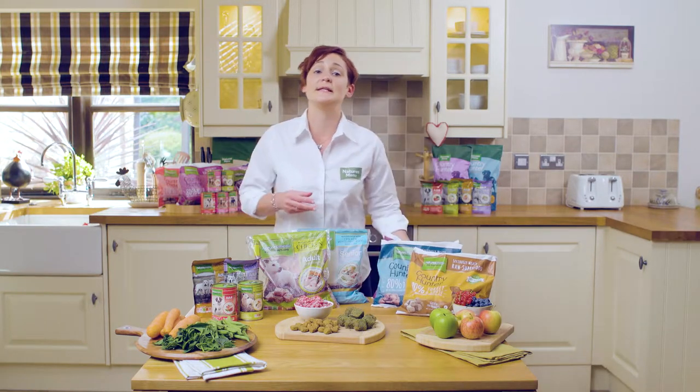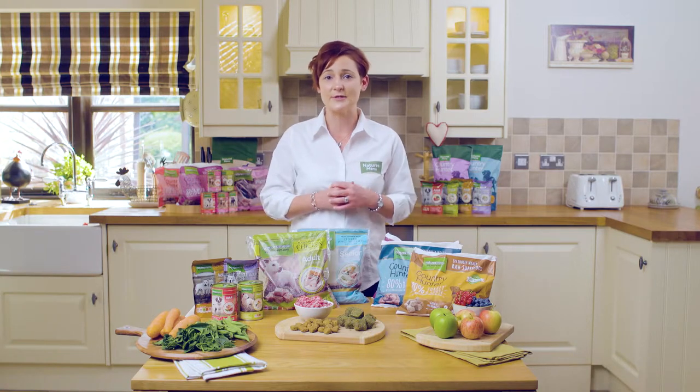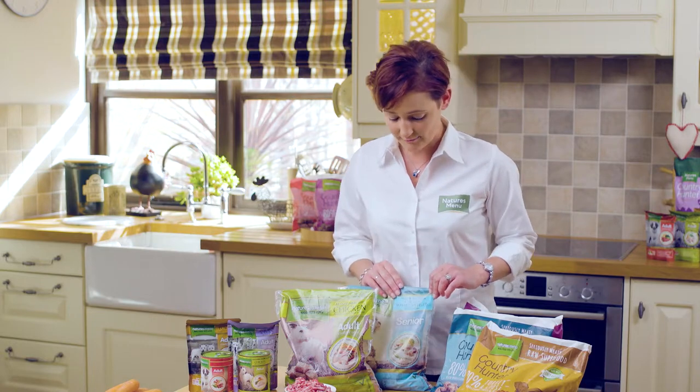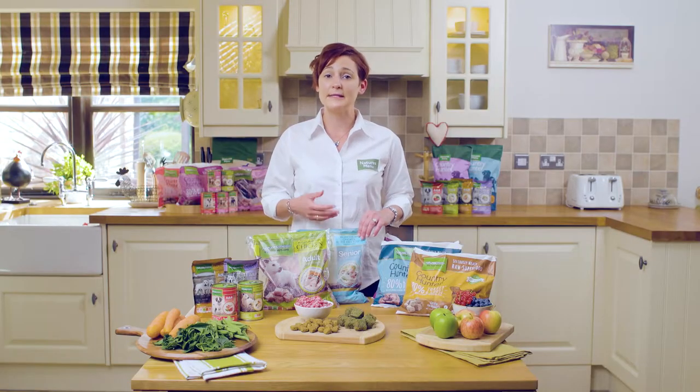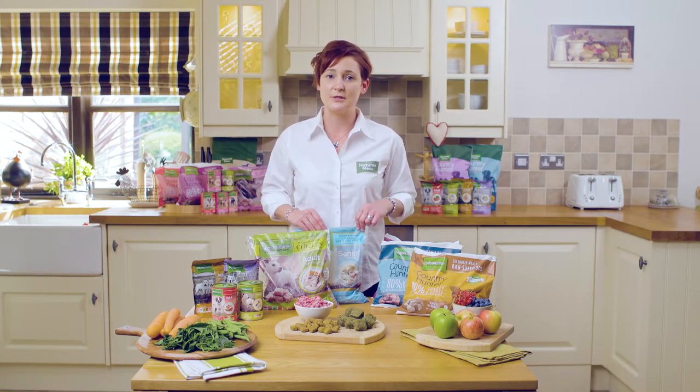If you have a dog that's maybe reaching his senior years and is starting to pile on the pounds where he's not getting out and about as much anymore, we would introduce our senior range. This is chicken and white fish — lovely and low in calories to help shed those extra pounds, and being chicken and white fish it's nice and gentle on the digestion.